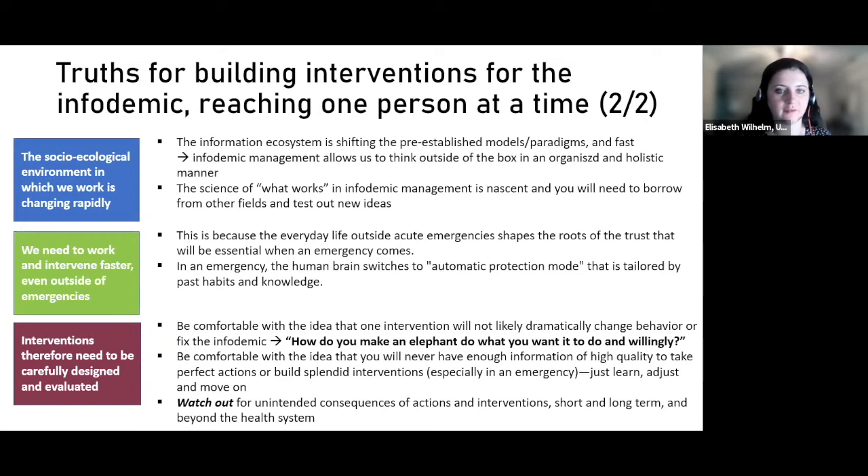Most behavioral interventions encouraging any kind of health behavior, you're probably talking an improvement and uptake of single digits. There will be very few interventions in health where you see dozens of percentage points of increase in uptake of a specific health product or behavior from one intervention. Usually it's cumulative. You have to be comfortable with the idea that one intervention will not dramatically change behavior or fix the infodemic — you'll probably need a lot of different interventions simultaneously to make that happen.